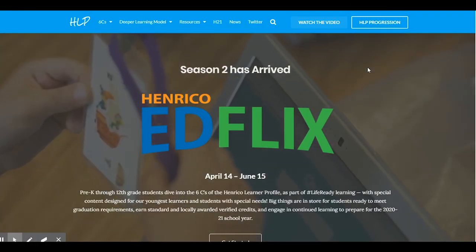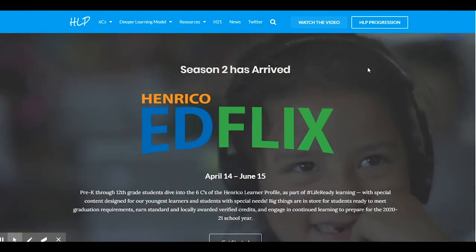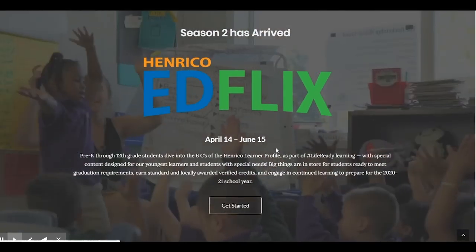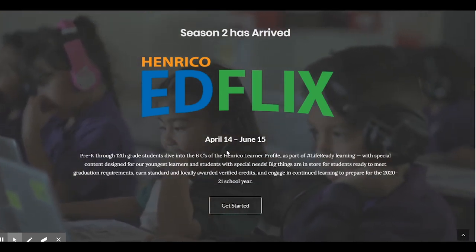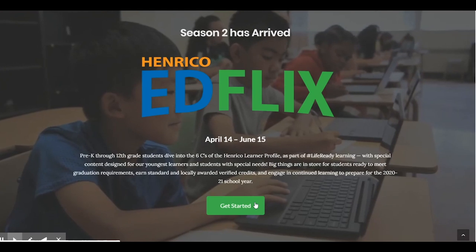Welcome students and families to Season 2, Episode 2 of Henrico EdFlix, a creative way to connect students to learning during this unprecedented time. We are excited to share what will debut in Episode 2. This video will walk you through the variety of learning experiences available on EdFlix.